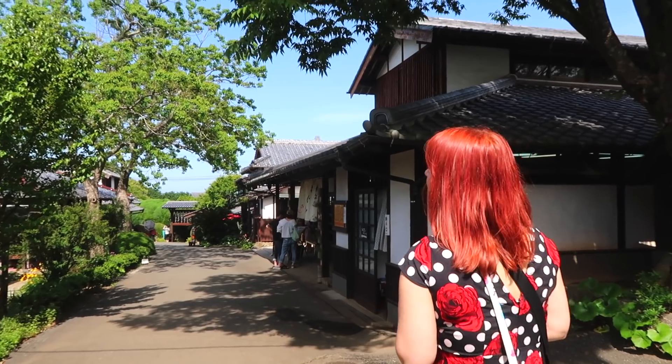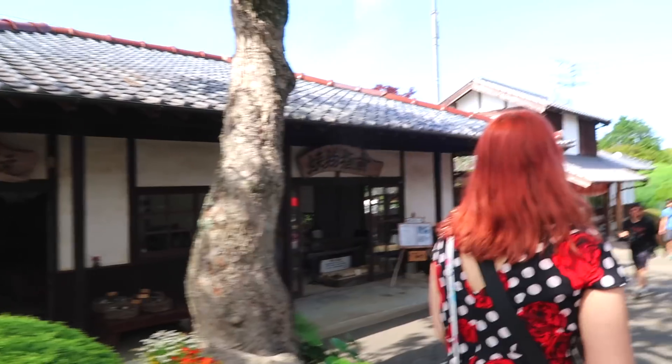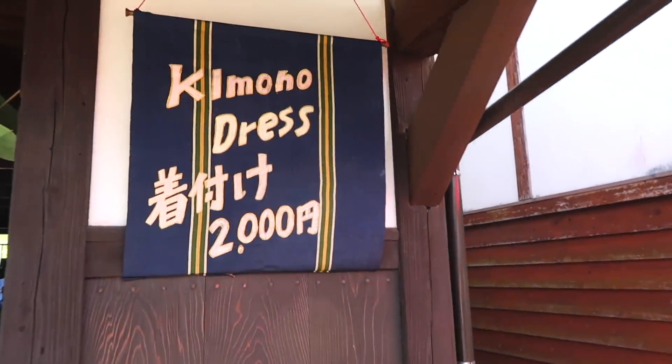There's surprisingly quite a lot of things to see inside Nokonoshima Island Park, and the small assortment of shops located within it do a great job at preserving an older, traditional Japanese feel.